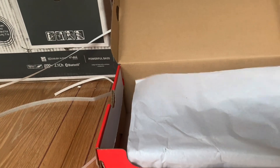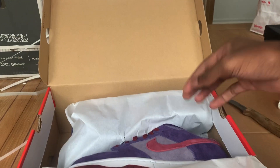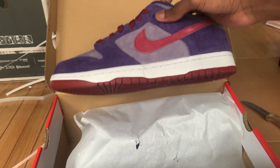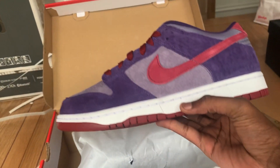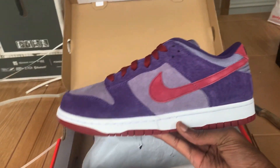So here we have it — you guys are seeing this at the same time as I'm seeing it. Bam! What y'all think about these? Let me know in the comments below.